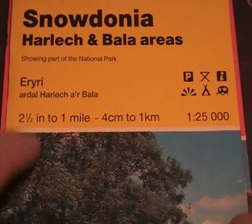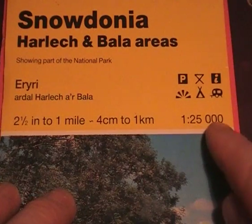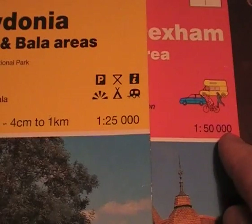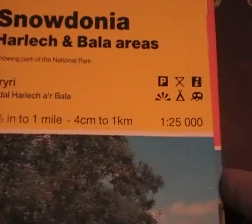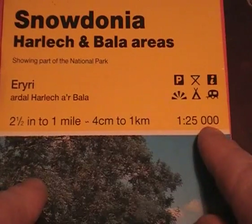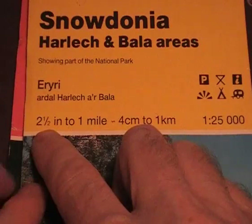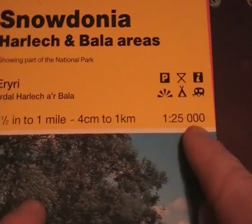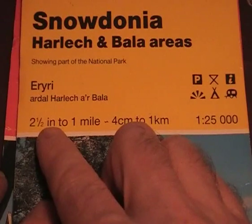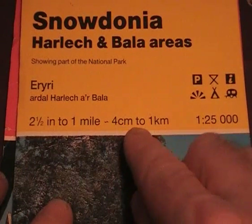Ordnance Survey maps are available in two scales: 1 to 25,000 or 1 to 50,000. When you buy an Ordnance Survey map, that will be displayed on the front, along with another bit of information on the left. On the 1 to 25,000 map it'll read 'two and a half inches to one mile, four centimeters to one kilometer'.